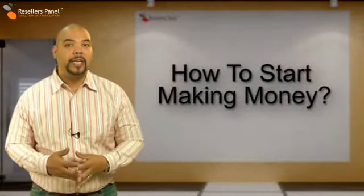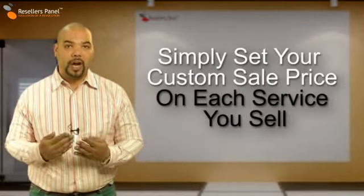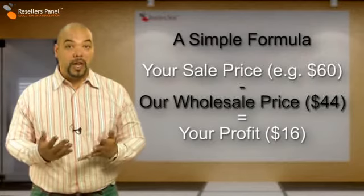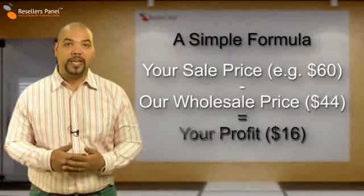To start making money from our web hosting services you just set your own custom price on top of our wholesale price. When a client purchases a product from your website, your profit will be the difference between the wholesale price of each plan and the retail price that you have set.